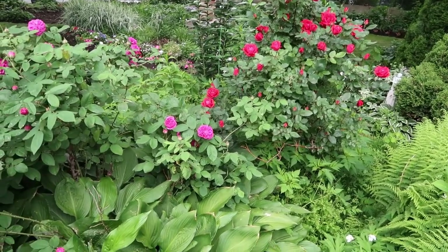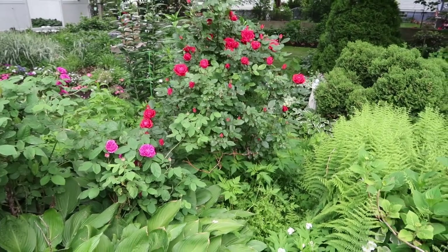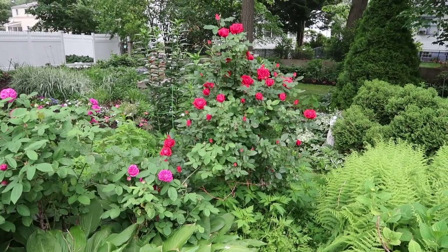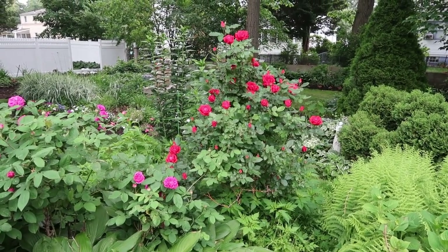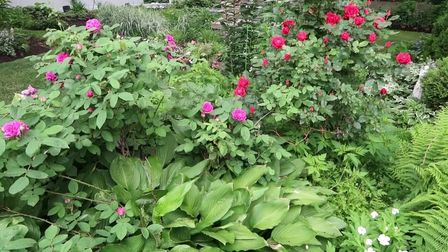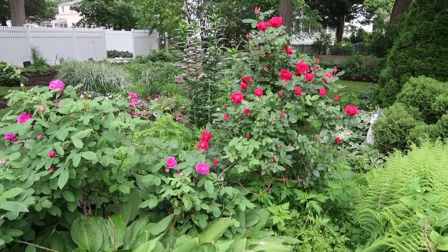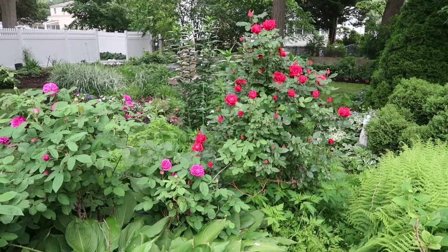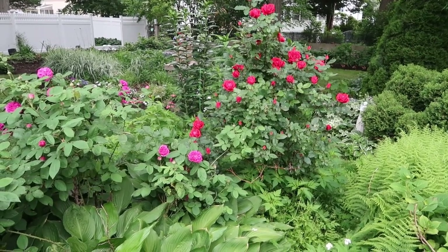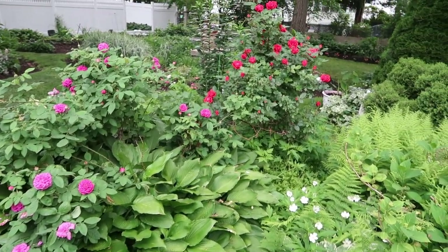The rose that I partnered it with is a Knockout Rose and I planted this Knockout Rose about three years ago — now it's come into its own. I love the deep red color and I love the shape of this rose as well. The colors are competing a little bit with one another but I love it — it makes them stand out, so you know that there are two different types of roses here in the garden and it makes you pay attention to both of them.